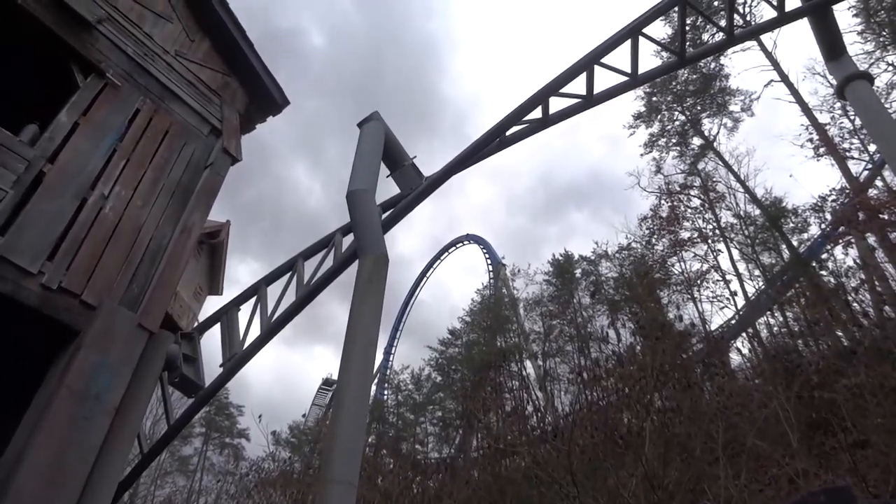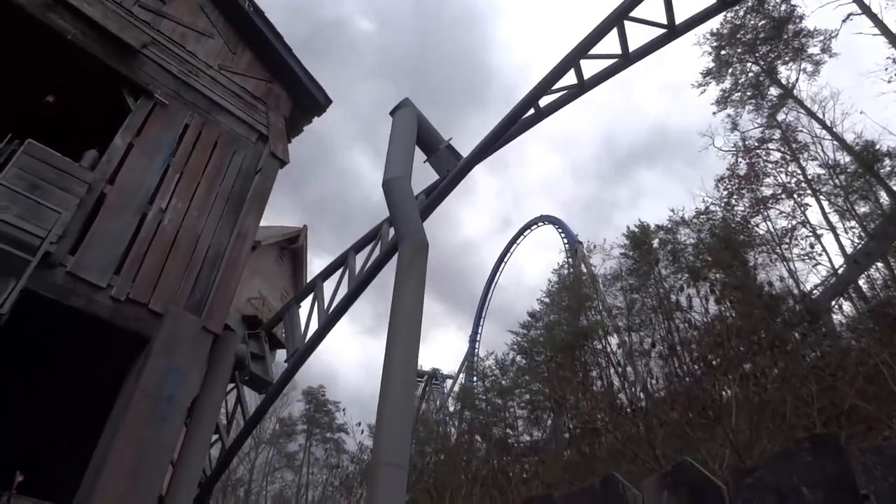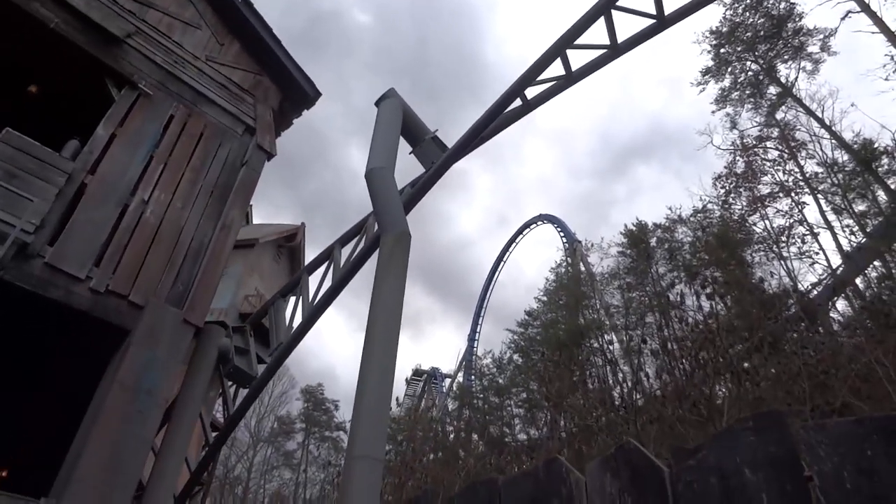Mystery Mine reaches a max height of 85 feet, a top speed of 43 miles per hour, has a track length of 1,804 feet, and two inversions.